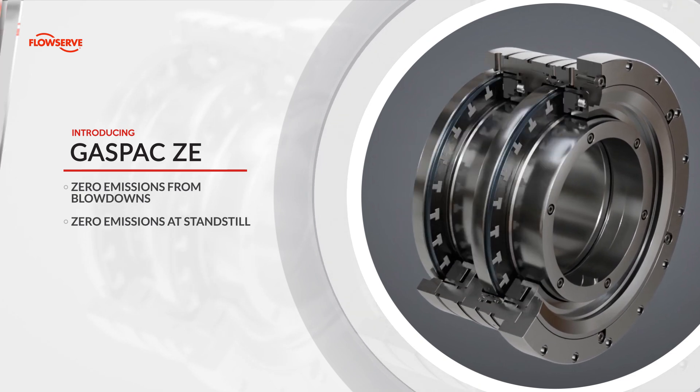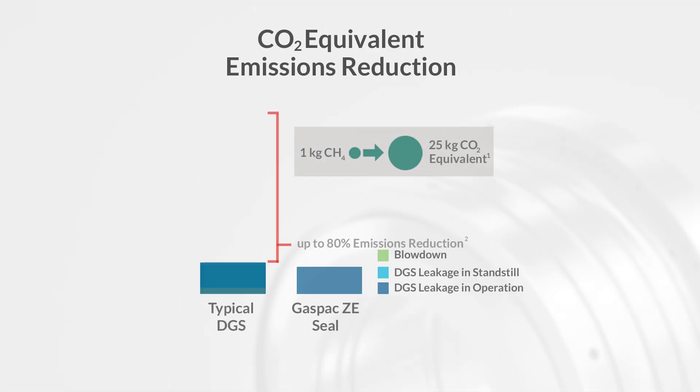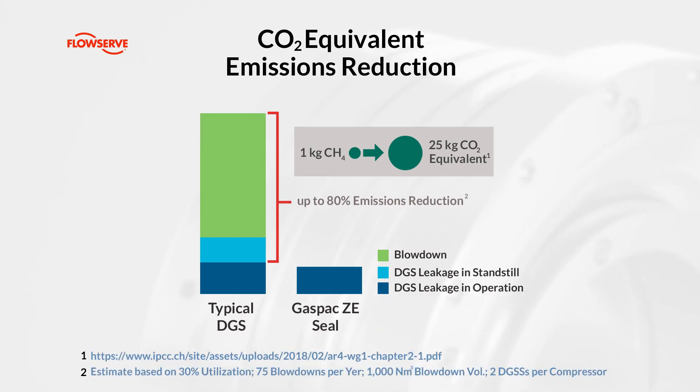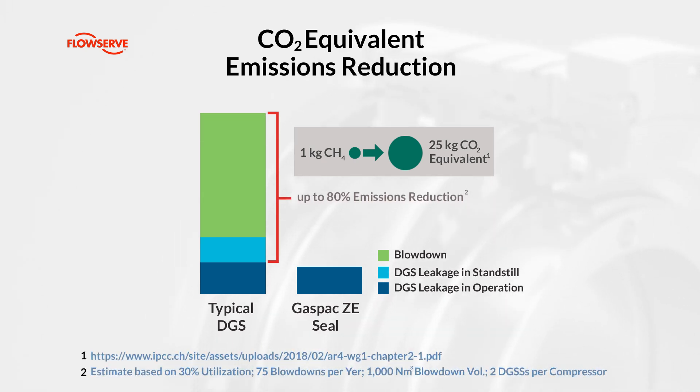With up to 80% emissions reduction and saving approximately 100,000 normal cubic meters of natural gas per year per compressor, the GasPak ZE seal not only helps protect the environment, but also optimizes operational efficiency.